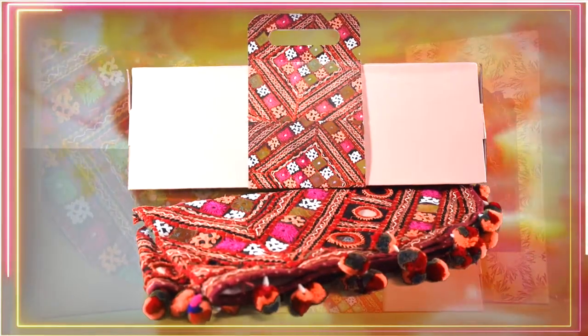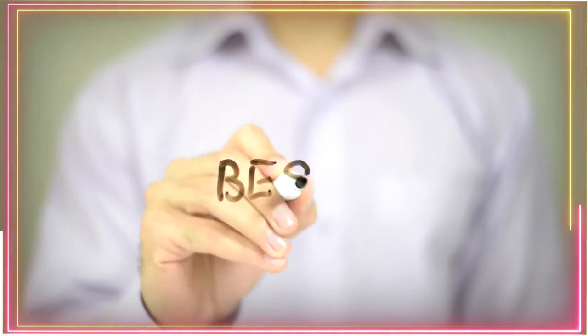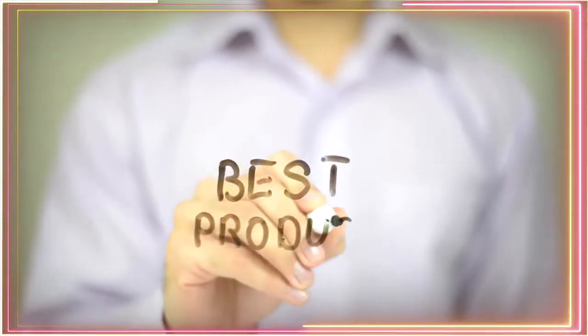At the Indian Institute of Packaging, we ensure that any packaging carton, box, or envelope made is produced with accuracy and quality is not compromised. My name is Rahul Drupadeh, Assistant Director, Indian Institute of Packaging, Delhi.